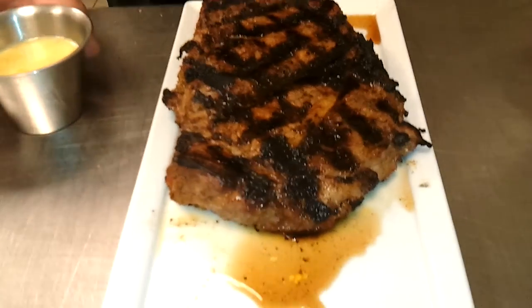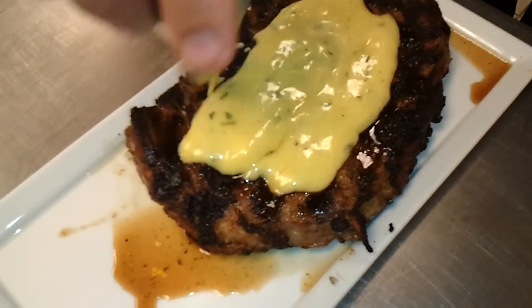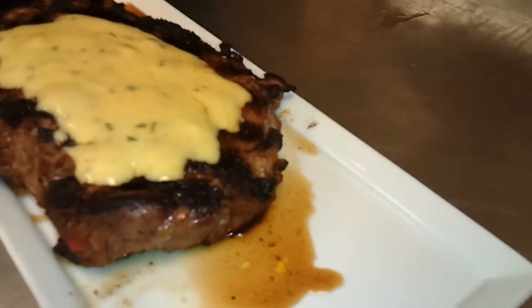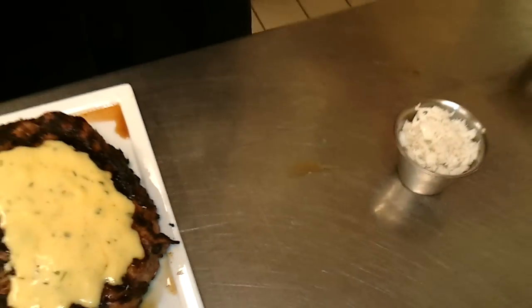For tonight's special, the kitchen restaurant has a ribeye Oscar made with a béarnaise sauce. We make it here at the restaurant with fresh eggs, tarragon, shallots, and very traditional red wine vinegar.